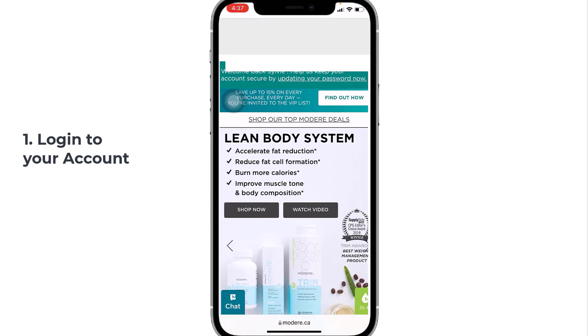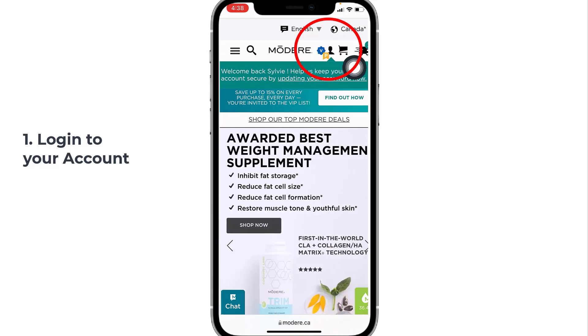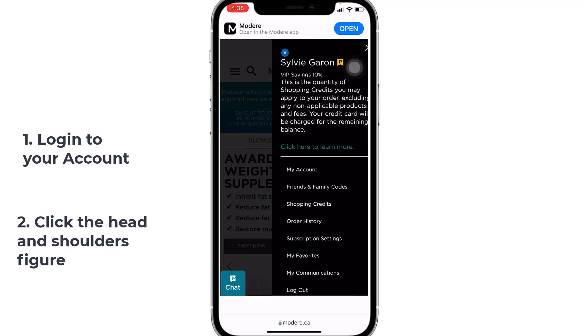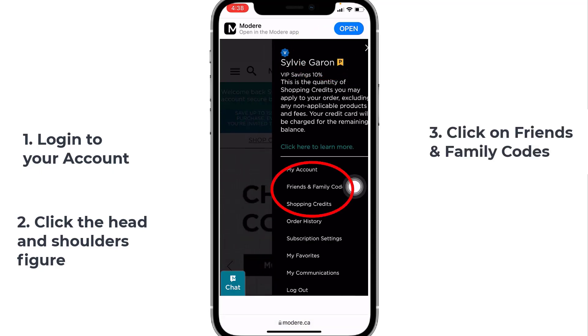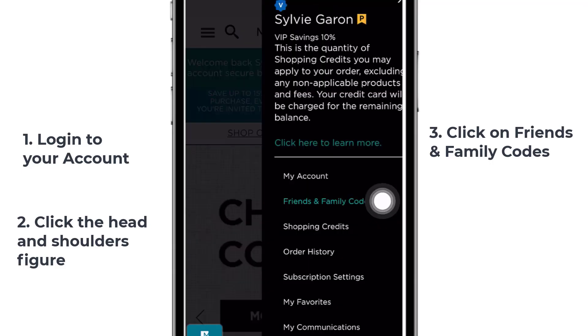Now that we are logged in, we're just gonna go over that little head and shoulder here and click on that little figure, and then you're gonna find your friends and family code right here. Click on that one and then click again here on Show Codes.